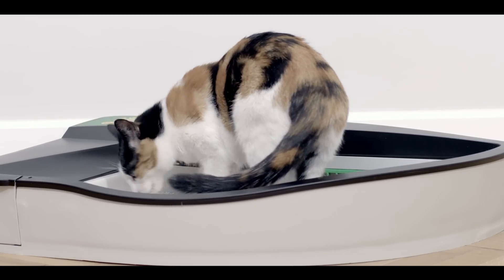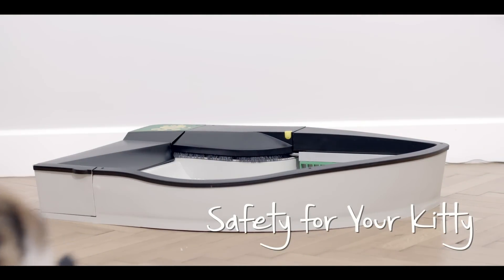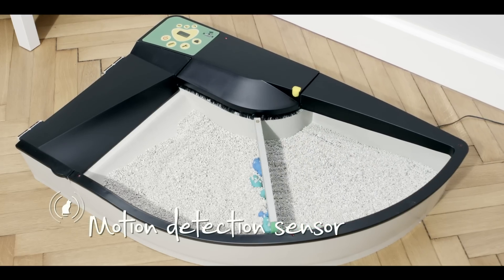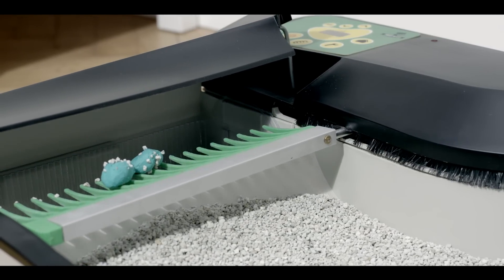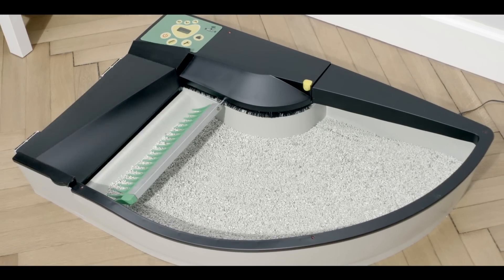We have adapted it to suit all cat sizes and needs. To make it safe, we have equipped the box with sensors. Thanks to that, SmartKittyBox starts working after your cat leaves it. It handles wastes of all sizes, depositing it in a separate container, which remains closed while not in use.